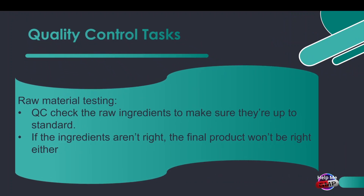First up, raw material testing. Before manufacturing even starts, quality control checks the raw ingredients to make sure they're up to standard. Because if the ingredients aren't right, the final product won't be right either.